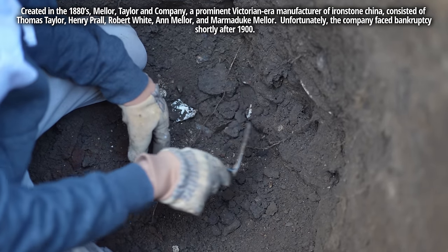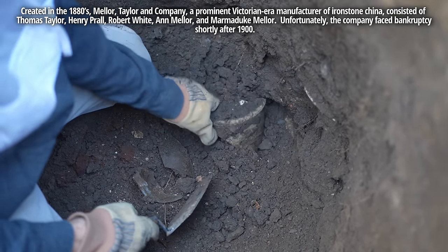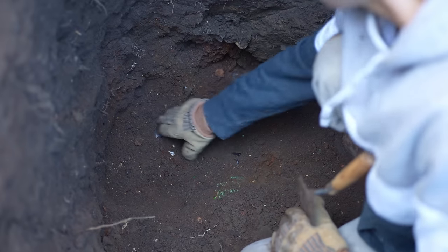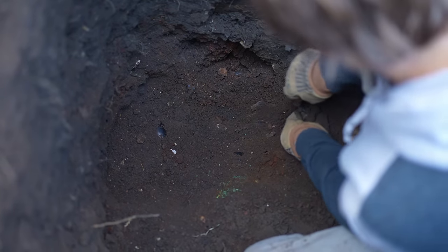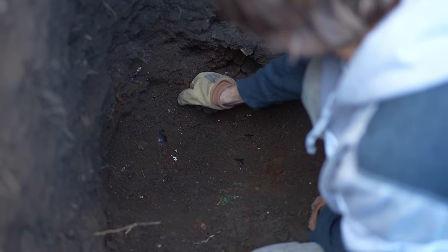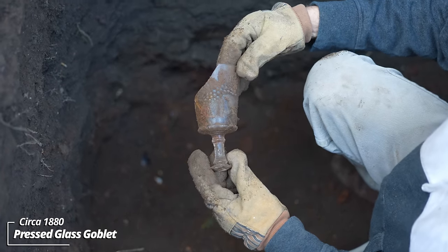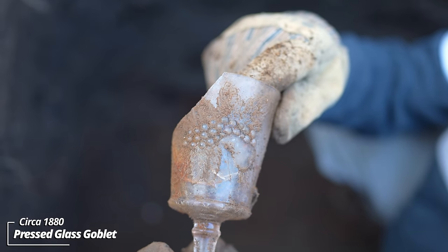Broken canning jar. This pit has some good age — that's a salt-glazed egg beater crock. Solid use layer — there's all kinds of stuff down here. Some heavier glass pieces, some really thick glass. I'm having trouble getting this out; I'll have to dig around it. Some kind of a drinking glass, like a footed goblet — got a really cool pattern, looks like some fruit and some leaves.